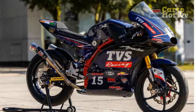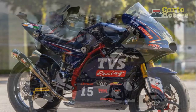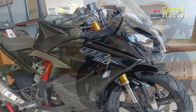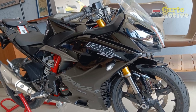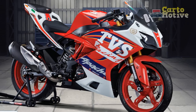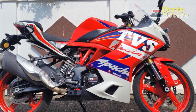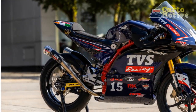Cons of the TVS Apache RR310. First, vibrations at high speeds: some riders have reported vibrations in the handlebars and footpegs at higher speeds, which could affect overall comfort during prolonged highway rides. Second, limited pillion comfort: while the rider's comfort is well-addressed, the pillion seat might be a bit cramped for longer rides, potentially affecting the overall two-up riding experience. Third, limited storage: the sporty design and focus on performance mean that storage options are limited, making it less practical for carrying luggage or personal items on longer journeys.